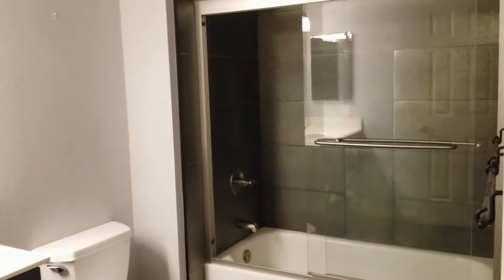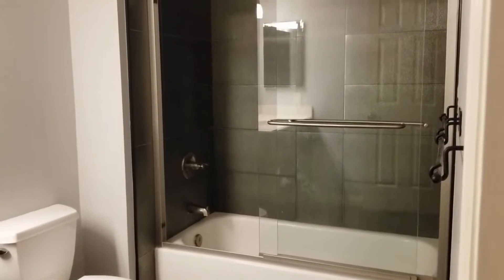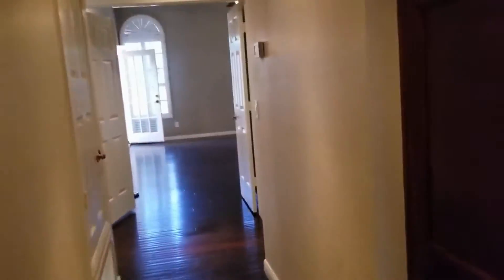Here is a full bathroom with a tub-shower combination, and it has been retiled. Now this is going to take us into the master bedroom.